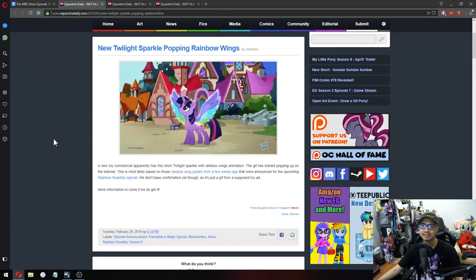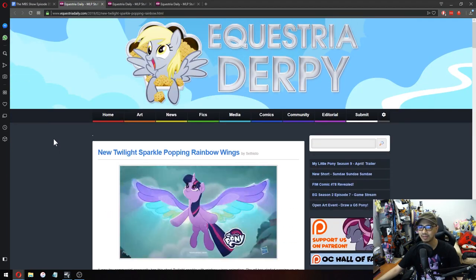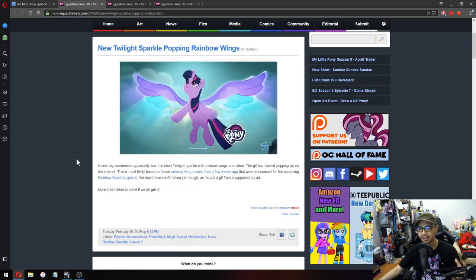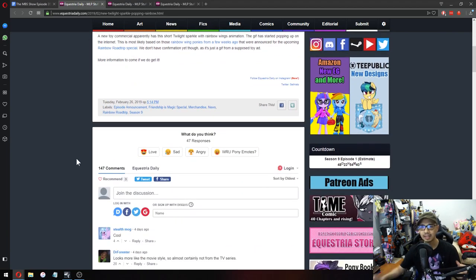Next up: Twilight Sparkle Popstar Rainbow Wings — what? This one is a bit confusing. I know this is a toy; I've seen the commercial. I need to do a correction from last week: the Rainbow Road Trip special is not the EQG special — no, no, no — this is its own thing. Judging from the Rainbow Wings toy, it's showing movie-style Twilight.